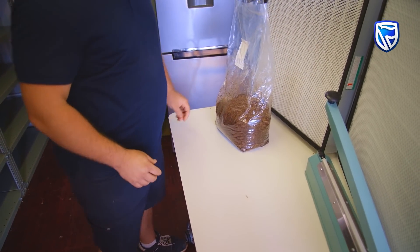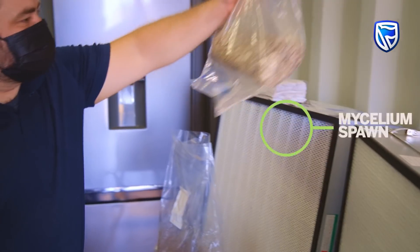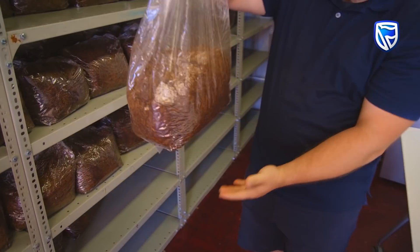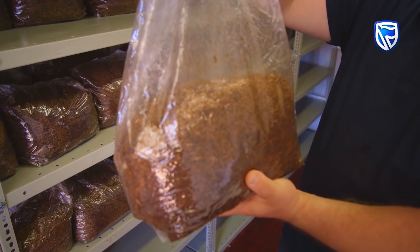They'll open the bags up in front of the flow hood and then introduce a little bit of mycelium spawn, which is basically just grain. That's how the mushrooms will grow — they'll grow directly inside this bag.